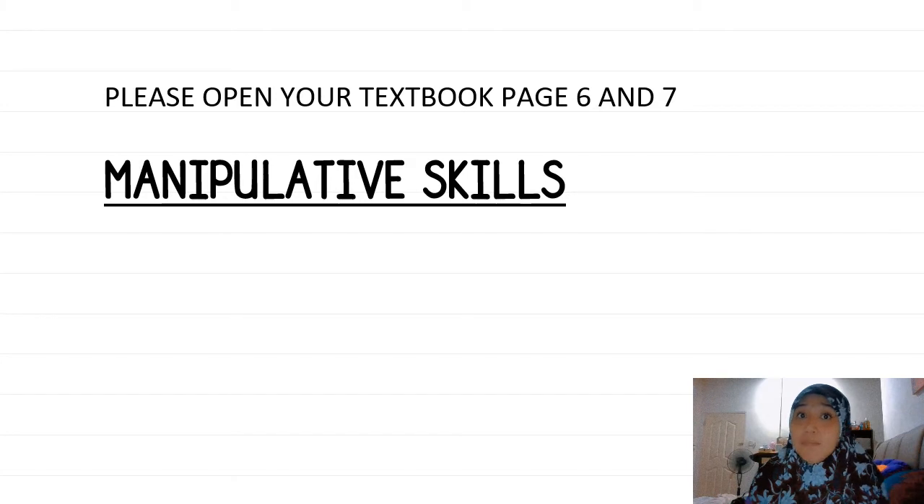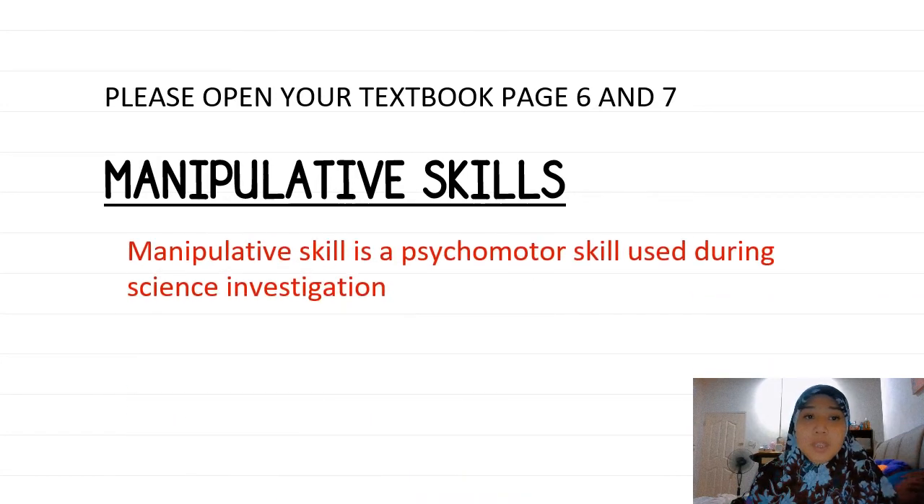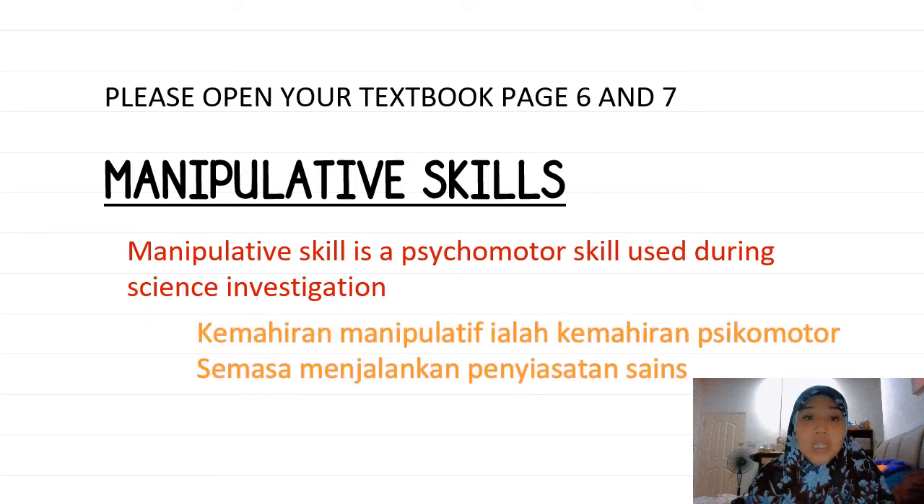What is manipulative skills? Manipulative skills is a psychomotor skill used during science investigation. In Bahasa Melayu, kemahiran manipulatif ialah kemahiran psychomotor semasa menjalankan penyiasatan sains. Skill manipulatif ni adalah yang kita buat semasa kita buat penyiasatan sains — contohnya semasa kita observe limau atau ice cream.